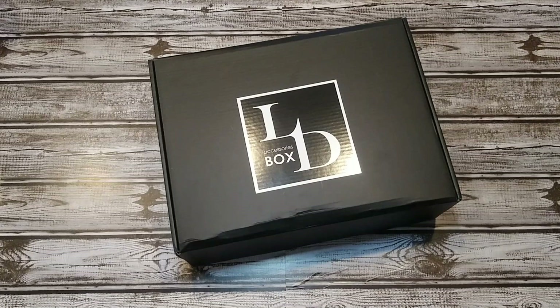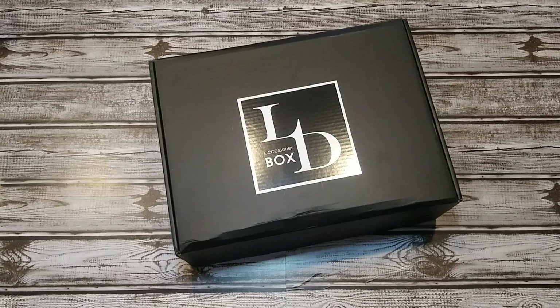Hi guys, welcome to Setbox Love. Today I have my first ever Luxury Divas LD Accessories box. I'm not sure if this is September or October. I subscribed at the end of September. It was shipped before October, so you'll know before I do because I'll put it in the title, but I'm not positive which one it is. Kind of hoping it's September — that one seemed really awesome from the unboxings I've seen.